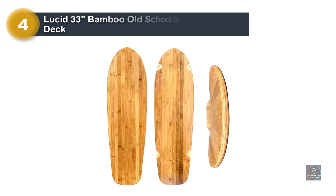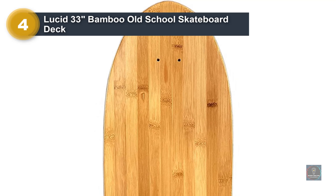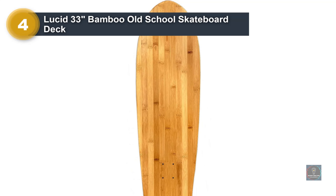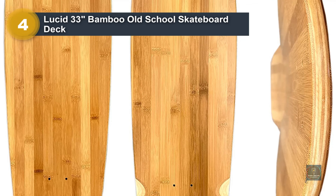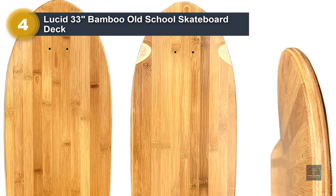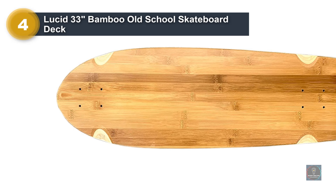Number 4: Lucid 33-inch Bamboo Old School Skateboard Deck. This deck has a medium concave — this curvature both strengthens the board and gives the rider more control. It's a great all-around concave, great for all styles of riding. The Lucid 33-inch Bamboo Cruiser Skateboard is your perfect old-school board, with a nice concave and full kick tail. Its 10-inch width gives plenty of comfortable footroom. Whether you're looking to cruise around, carve down some mellow hills, or hit up the local skate park, this board will be your go-to.